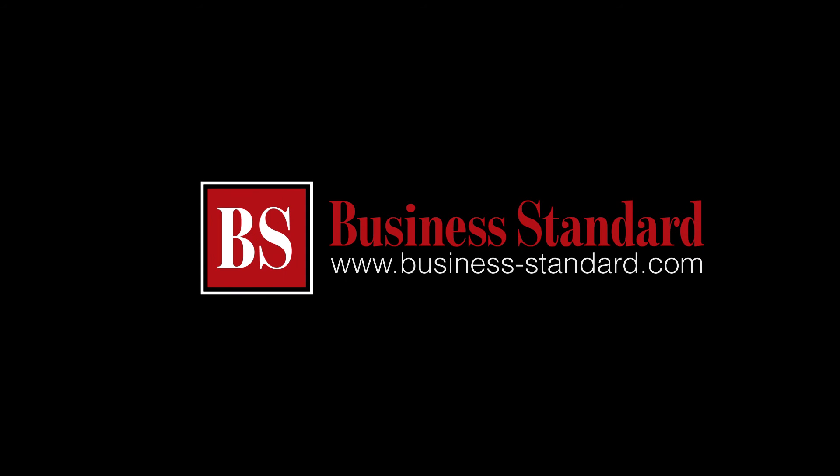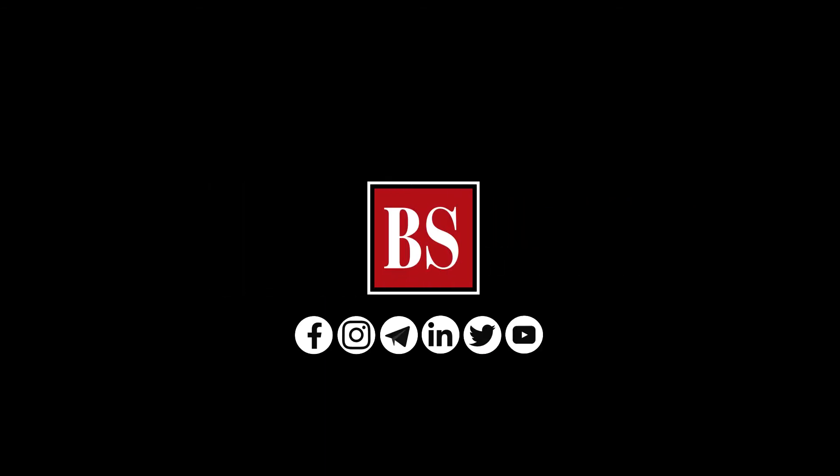If you liked this video, share it and subscribe to Business Standard. For more news, views and insights, log on to www.business-standard.com. Do also follow us on YouTube, Twitter, Facebook, Instagram, Telegram and LinkedIn. See you soon.